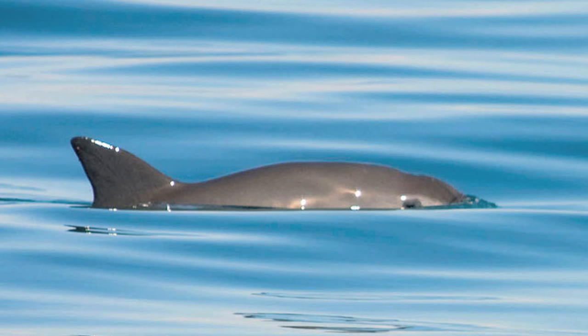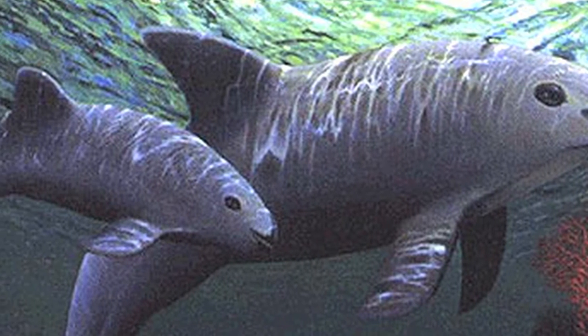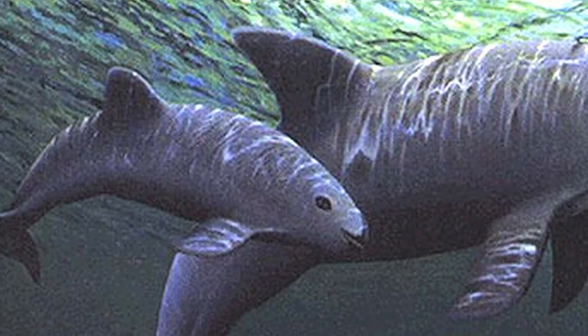And number 1: vaquitas. This species of dolphin is currently the world's rarest marine species and they are right on the edge of extinction. It's believed that there are 100 or fewer of these animals remaining. They're often caught and drowned in illegal fishing nets, and over half of the remaining population has been lost in the last 3 years.